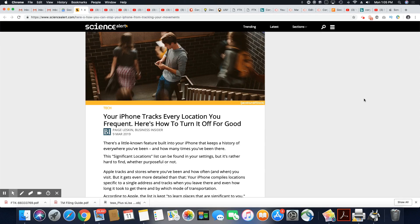Ladies and gentlemen, it just seems like in this climate, there are so many things that just invade your privacy, and sometimes you may not even realize it's happening. Many people don't know that if you have an iPhone, it has a built-in feature that keeps a history of places that you frequent. So your iPhone tracks every location you frequent — here's how to turn it off for good.